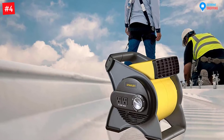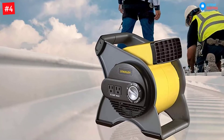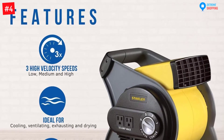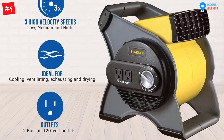It has a powerful performance given its focused airstream and three high-velocity speeds. With Stanley, you have direct control of the airflow from floor to ceiling with its patented high-performing pivoting action. You can use it in tight spaces where you need fresh air, like attics, workspaces, garages, and basements.